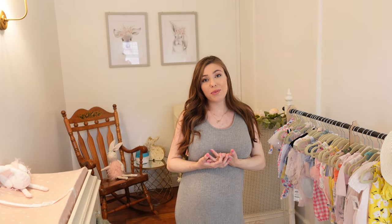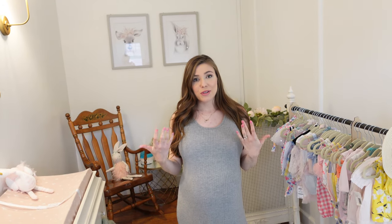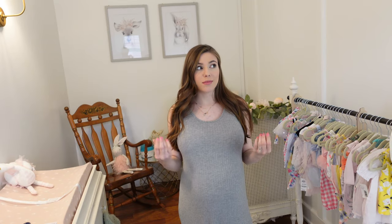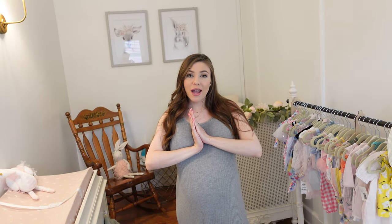That pretty much concludes my baby girl's nursery tour. I hope you guys loved it. If you are in the midst of decorating a nursery as well, let me know in the comments below — I love watching these videos personally, I think they're super fun and I love seeing other mamas' styles come to life. So I hope you guys enjoyed it. Definitely like and subscribe and follow us along for more related content. Thank you guys.